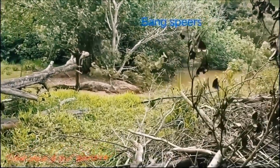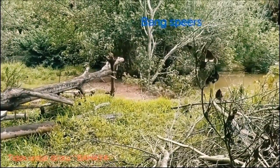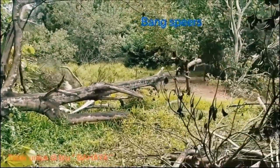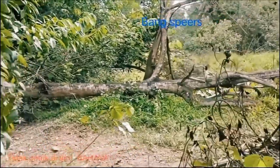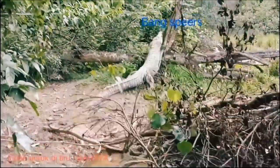Speed. Australian freshwater crocodiles are very fast swimmers, estimated to have a swimming speed of 12.4 miles per hour, or about 20 kilometers per hour, while the saltwater crocodile, with its large size, has a swimming speed of up to 15 kilometers per hour.